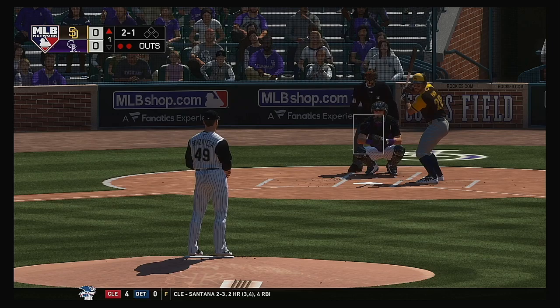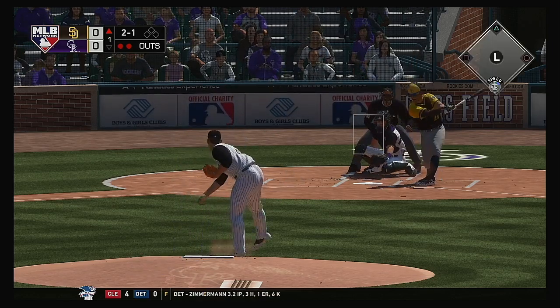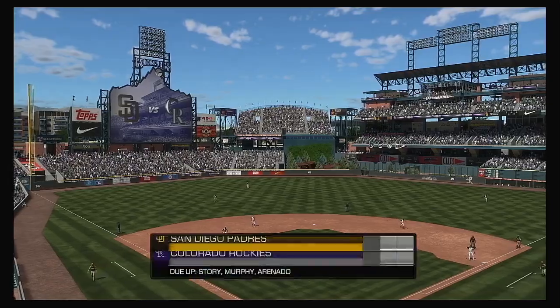Fastball close, but he didn't get it — two and one. Now a ball hit towards Story at short, scooped up, throw to Murphy. He'll take care of him, and that'll end the inning.